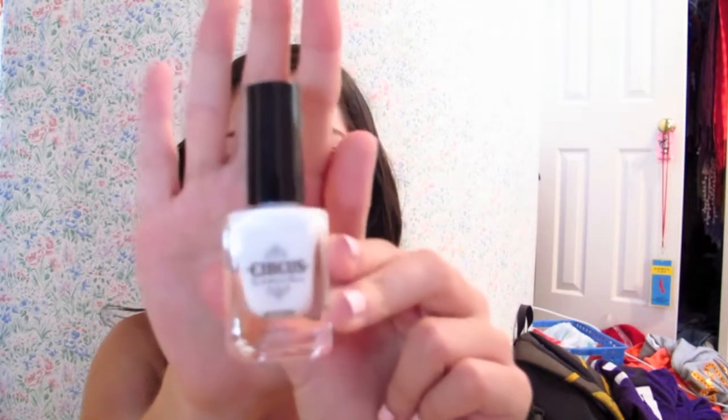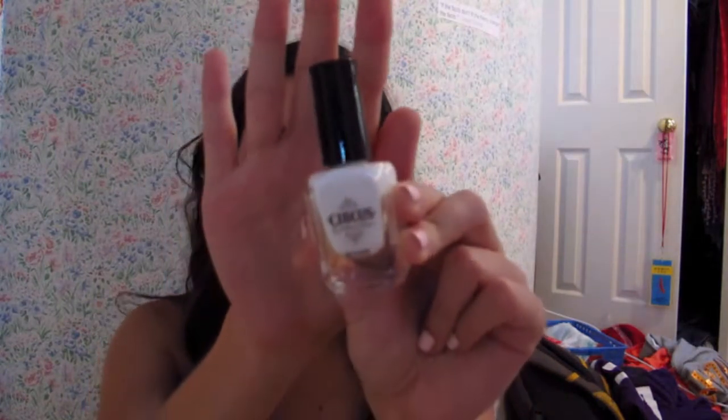Inside the little package is this white nail polish from Circus by andreaschoice, who I think is a YouTuber. I don't really wear white nail polish, but I'm going to try this out just to see what the formulation is like.